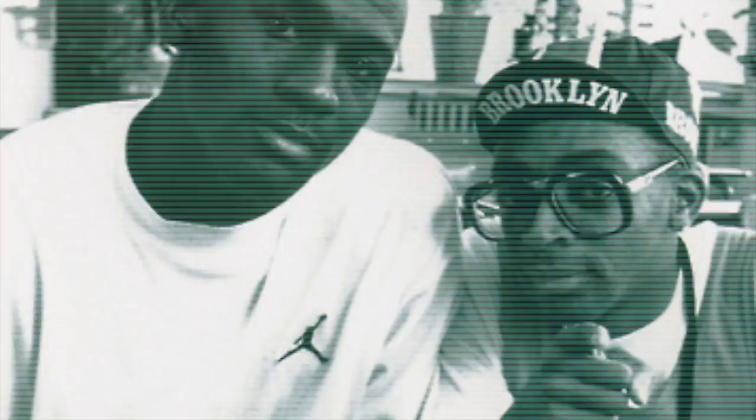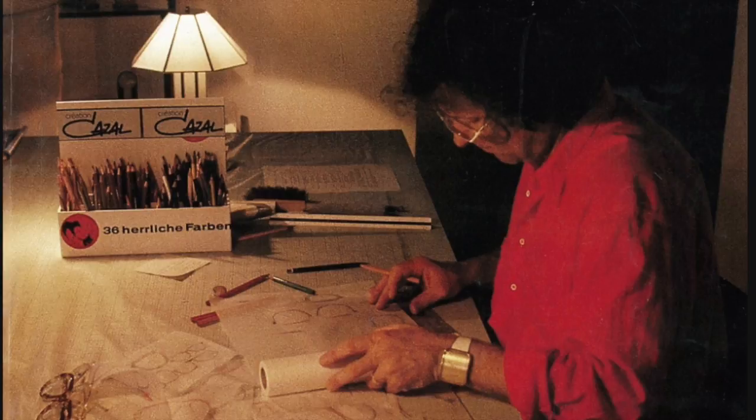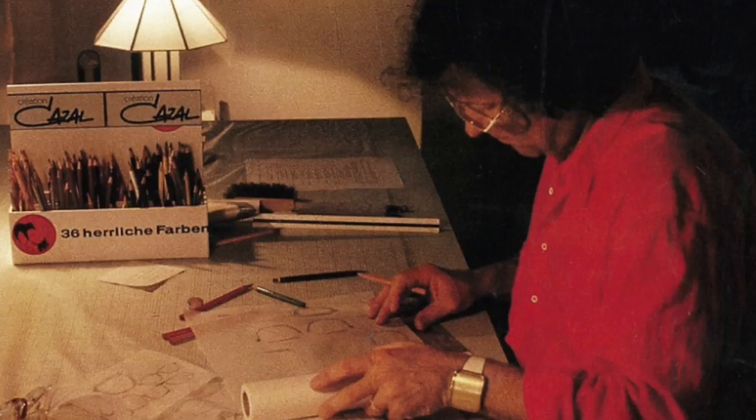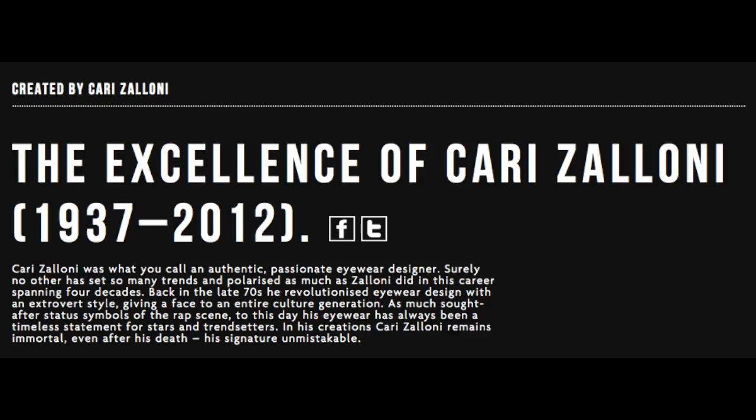They were worn by Run DMC back in the 80s, Morris Blackman, aka Spike Lee, and a lot of other icons of that era. Back in the 1970s, Cazell really revolutionized eyewear design with this bold and brash extrovert style. On the website you can see some of his original sketches and learn a little bit more about him, but the company really takes pride in ingenuity and having his legend live on.